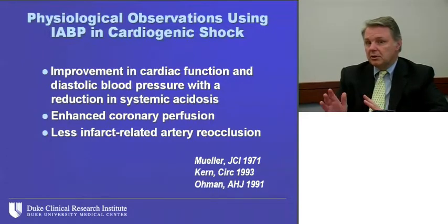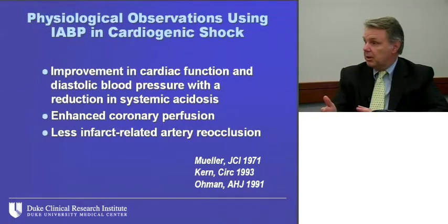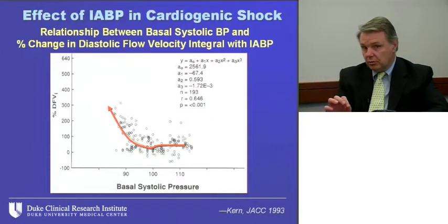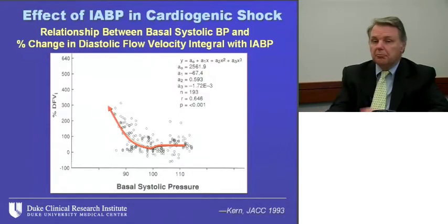During diastole the balloon is inflated, causing coronary perfusion, some peripheral perfusion, and enhanced average blood pressure. During systolic deflation it reduces afterload — so it is complex hemodynamics. Interestingly, if you don't respond to the balloon pump hemodynamically, the outcome is very poor. A classic paper by Mort Kern and colleagues looked at the change in diastolic flow velocity as a consequence of balloon pumping in relation to basal systolic blood pressure. If blood pressure is less than 100, the balloon pump really performs better. At normal blood pressure it doesn't add much. So we should be more carefully using it in low perfusion states.